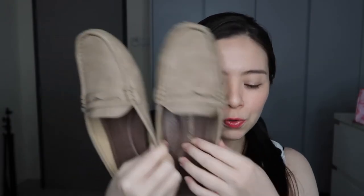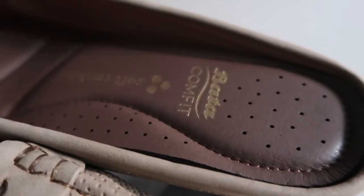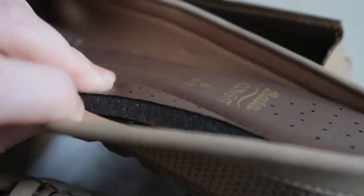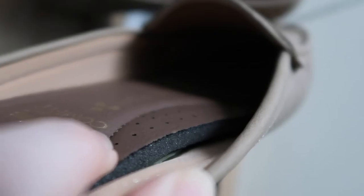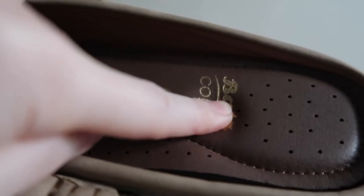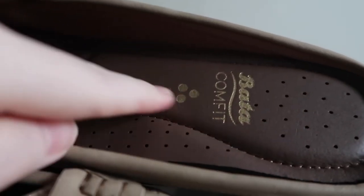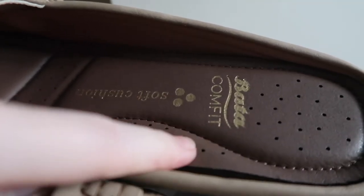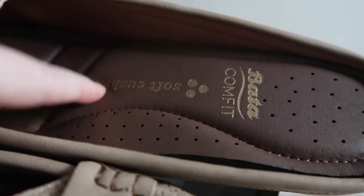Just by looking at it you can already tell this is super extremely comfortable on the inside. This shoe is from the Butta Comfort range — it's written right here — it has soft cushion on the inside. Other than that, the insole gives a very luxurious, comfortable feeling overall.